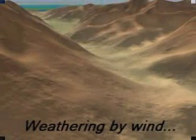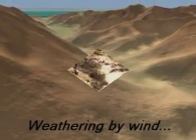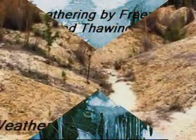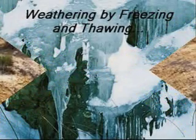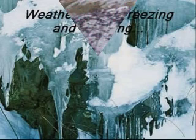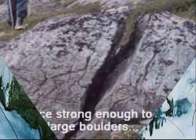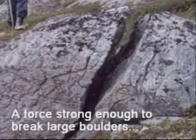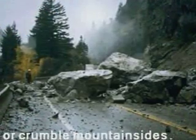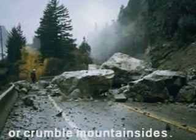Weathering happens to the Earth's surface when wind, water, and the processes of freezing and thawing work away and wear away at rocks and soil over a long period of time, sometimes with tremendous force — often with a force great enough to break apart large boulders. Weathering is so powerful it can cause large rocks to break apart from the mountainside and be pulled down by gravity.